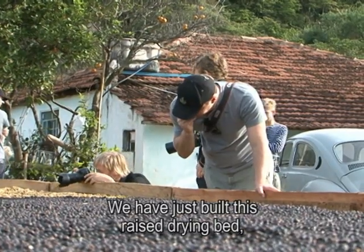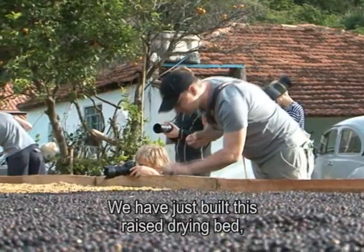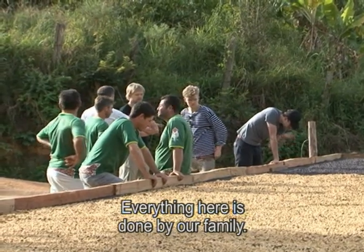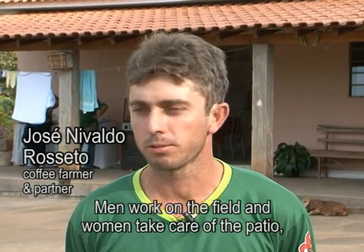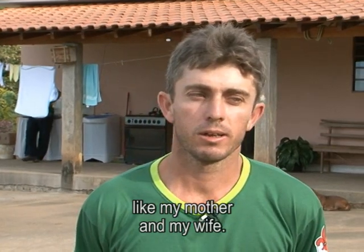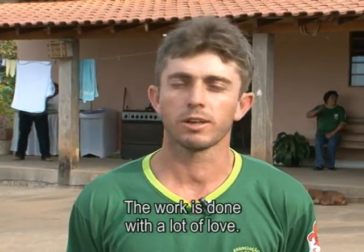This is a suspended drying bed that we are using. It gives a high quality to the coffee. We work with the family — men work in the forest, women work in the forest. My mother, my wife — it's a great work that we do.